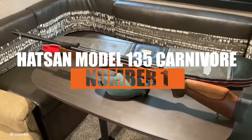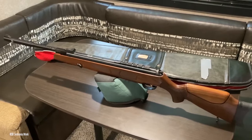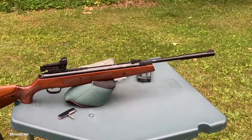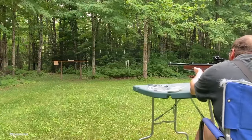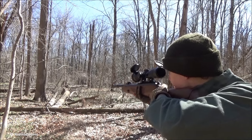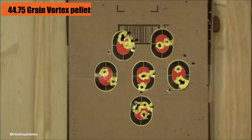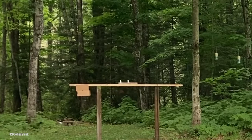Number 1: the Hatsan Model 135 Carnivore. This ain't your typical backyard plinker — it's a serious .30 caliber air rifle that means business. Weighing in at a hefty 10 pounds with a barrel length of 10.6 inches, it's imported from Turkey with a Turkish walnut stock and an adjustable cheek piece. Hudson calls it the world's most powerful brake-barrel air rifle, producing a maximum velocity of 590 FPS and up to 34 foot-pounds of energy. In testing, the Carnivore 135 showed slightly less speed than claimed, but the numbers were still impressive: 530 FPS with 44.75-grain vortex pellets and over 28 foot-pounds of energy. Accuracy-wise, you can expect good groups at 50 yards with various pellets.